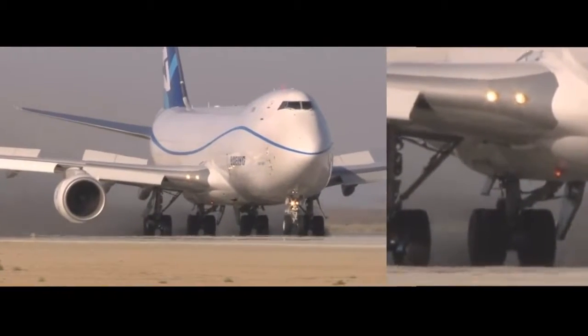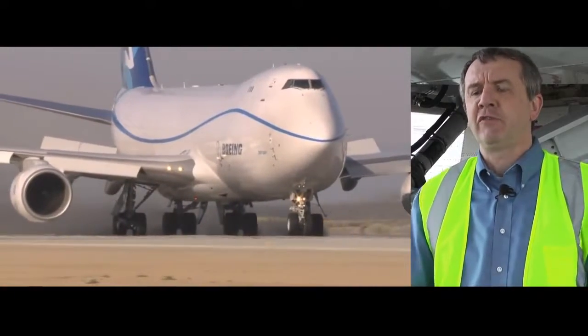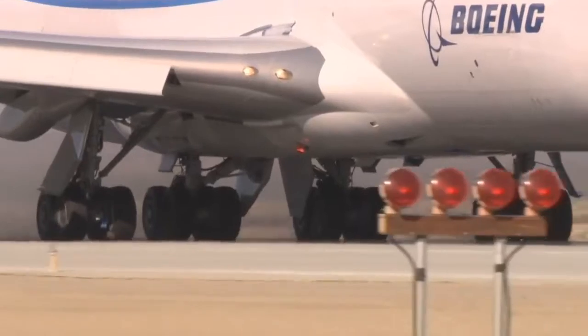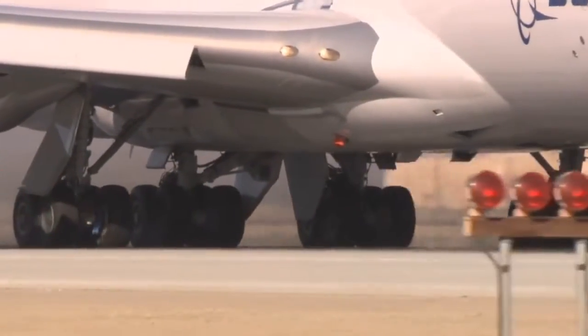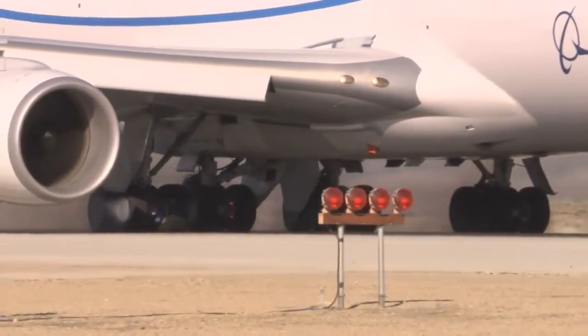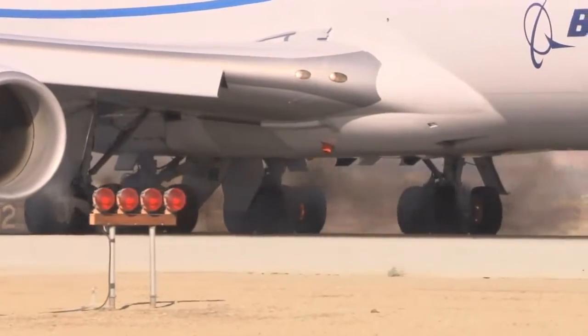The whole intent is to demonstrate that under the worst conditions, you can safely stop the aircraft. The brakes, made by Goodrich, do exactly as they're supposed to. In fact, the 747-8 stops earlier than the team had hoped, beating the target by more than 700 feet, or 200 meters.